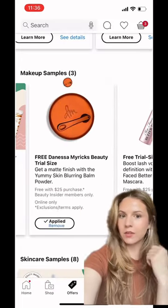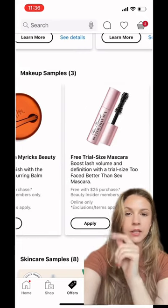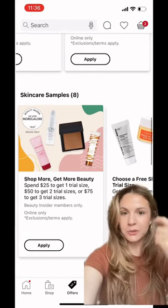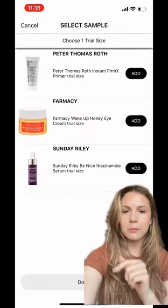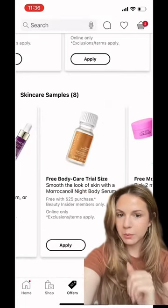These are typically the size of like a point perk. These are all the makeup samples — you can get mascara, that really popular Janessa Myricks product. They've got skincare samples, hair samples, fragrance. Like if you spend $25, you can pick any of these.